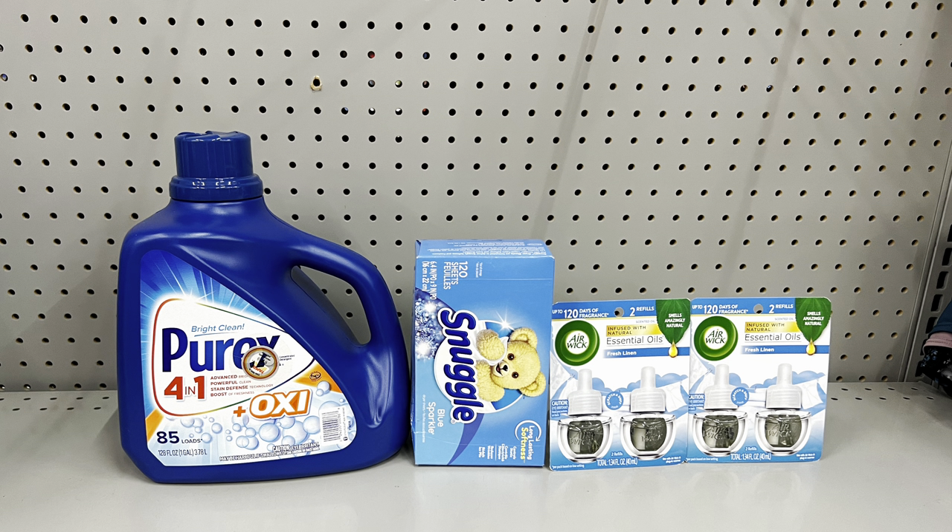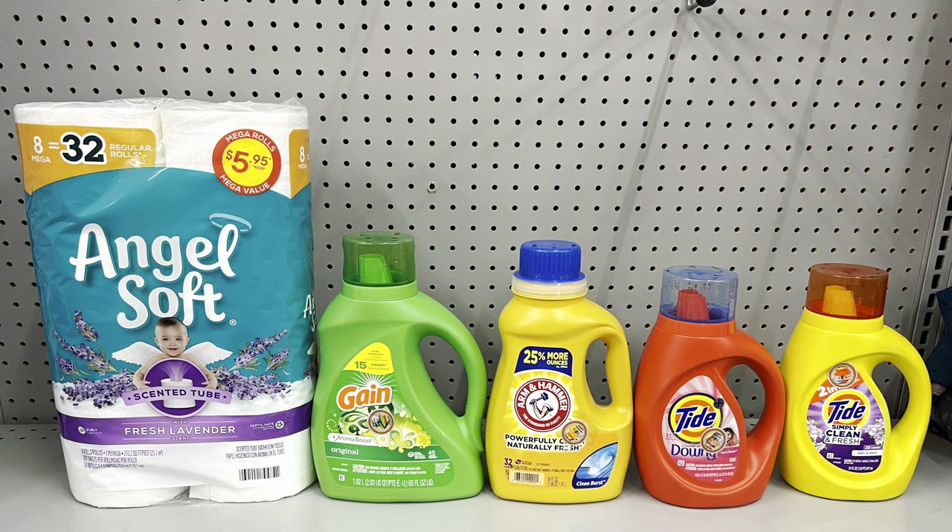Alternatively, pick up the big Purex at nine seventy and the Snuggle at five sixty-five, clip the five off of fifteen Snuggle/Purex/All digital, then pick up two Airwick refills at six each with the buy one get one free. This totals twenty-seven thirty-five, and after all digital coupons including the five off of twenty-five, it's just eleven eighty-five. Again, both Airwicks were twelve dollars by themselves — so digital coupons are a great way to maximize savings.